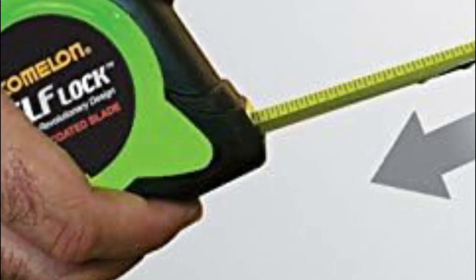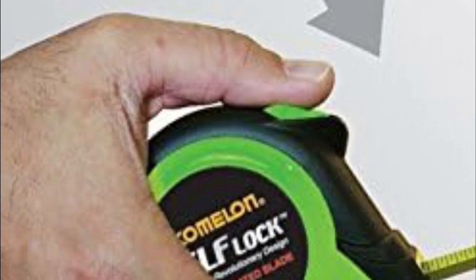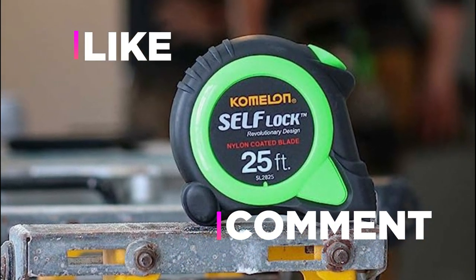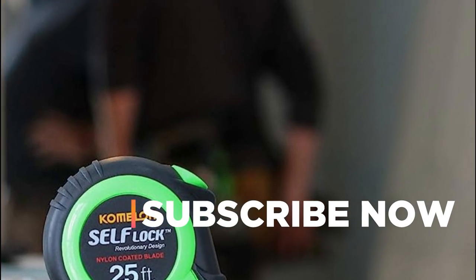Hope you found this video helpful in finding the best tape measures. If you found this helpful, please give a like. Comment your valuable opinion and tell us which one is perfect for you. Subscribe to our channel to get the latest updates on different product reviews.